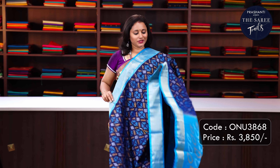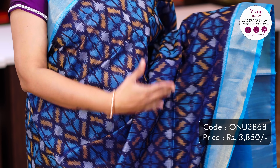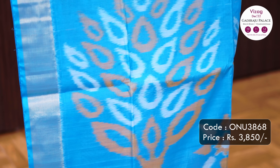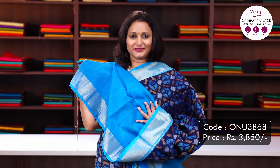Navy blue with copper sulphate blue - one more beautiful colour combination with short contrast borders along with all over geometric ikat weaves in the body, a very pretty pallu in copper sulphate blue and a plain blouse in blue. Priced at Rs.3,850.